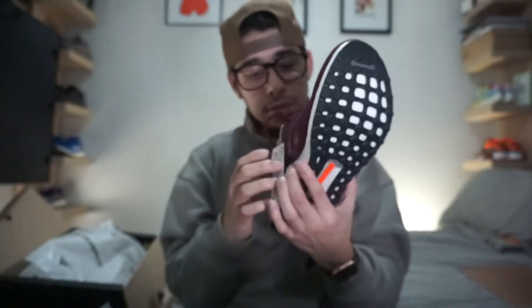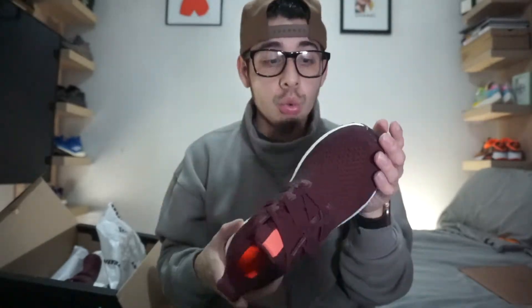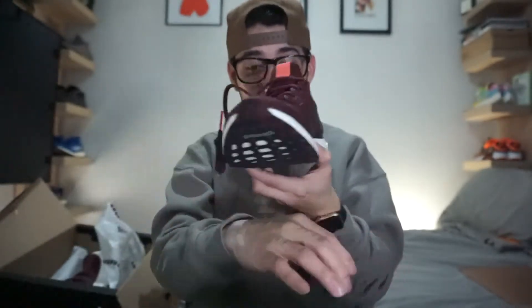Now to compare: this is the OG Ultra Boost 1.0 pattern. I have them right here on my table — I have pretty much the whole collection now. You got your 1.0s, and now you got your 2.0s, which is the only 2.0 I have in my collection. But I'm fine with it because this shoe is fire — it's the multicolor.